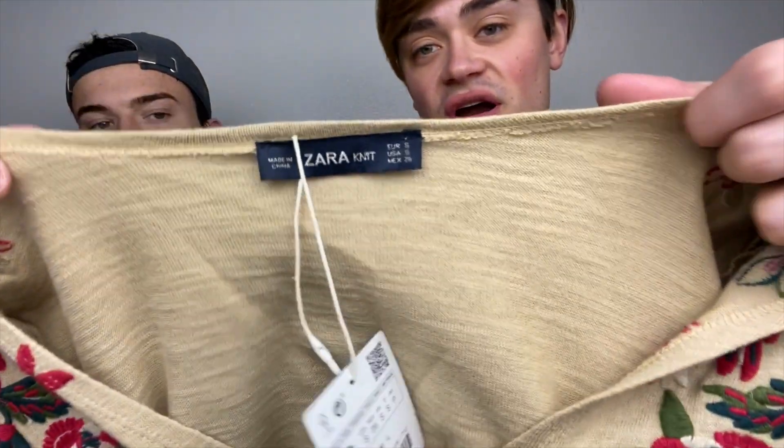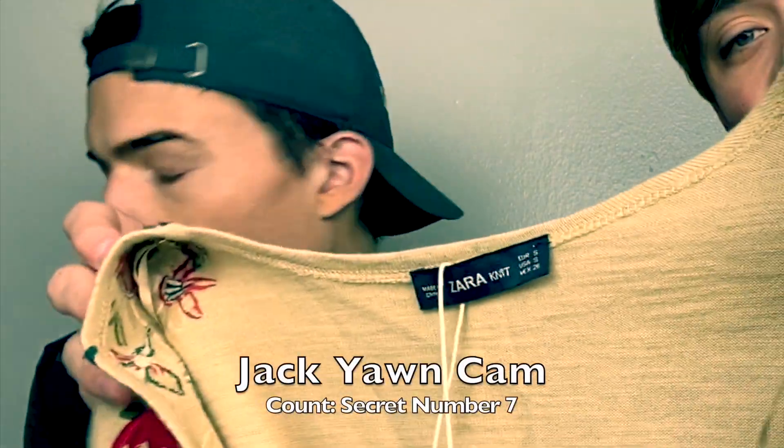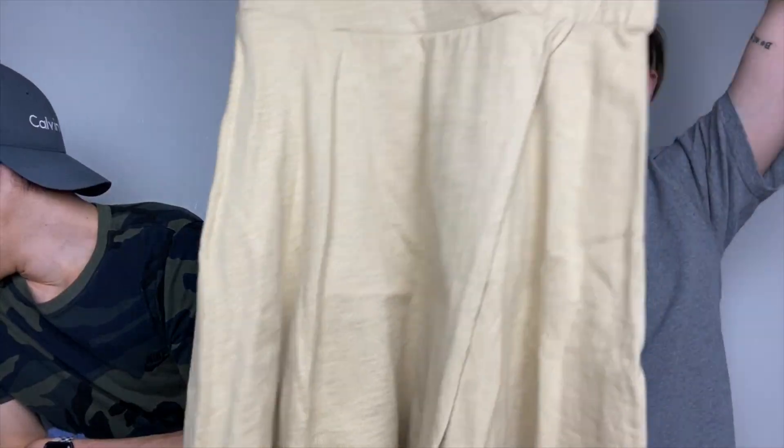This is super cute — it is Zara, size small. It has this really pretty floral embroidery on it and this beige color. It's like a swing dress with this crossover detail — kind of hard to tell because it's all one color, just a little crossover moment.